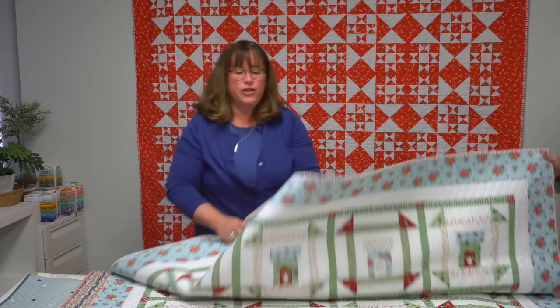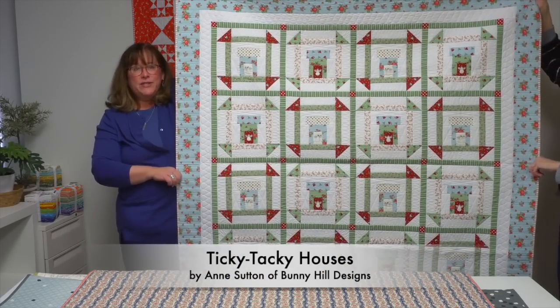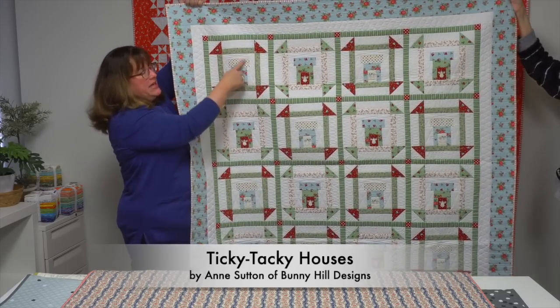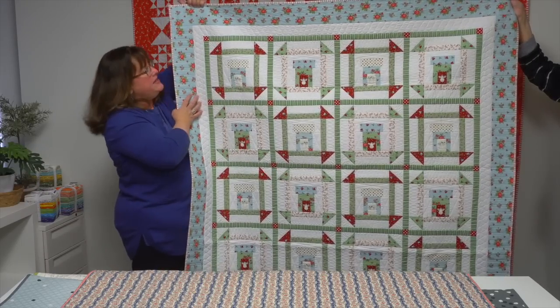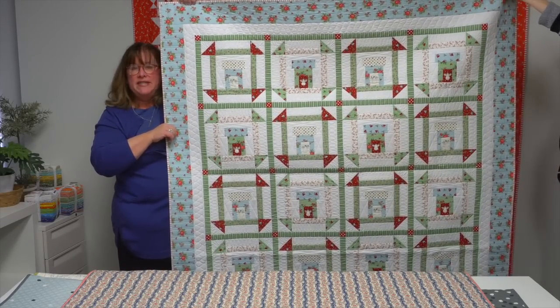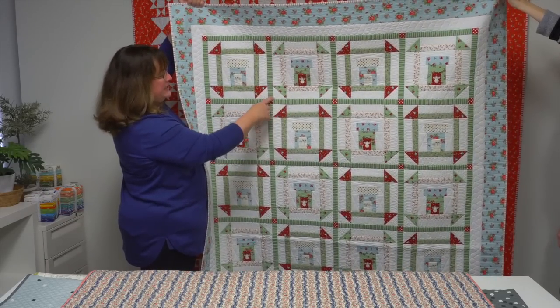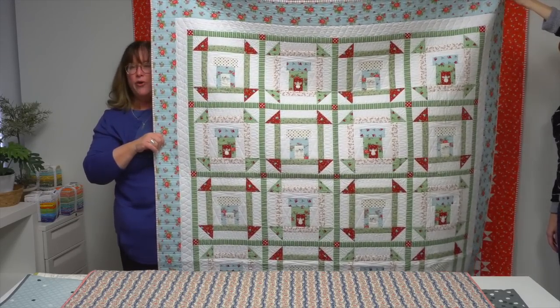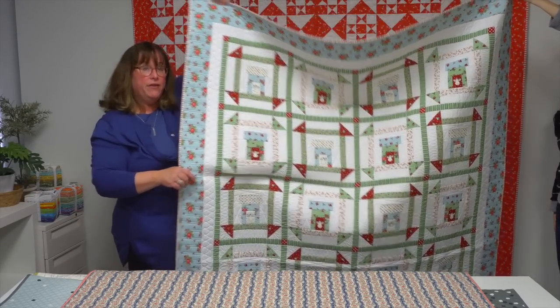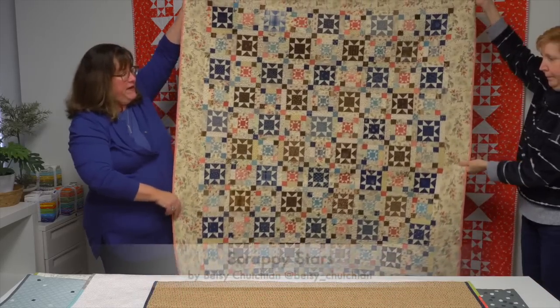Our next quilt is from designer Ann Sutton of Bunny Hill Designs, and her favorite block is the churn dash. Her quilt is called Ticky Tack Houses. Inside each big churn dash block she's created a little tiny house with fabrics, and in the doorway opening she's used one of her snowman prints to fussy cut a little snowman. Where the blocks and sashing meet, a secondary design comes together — really simple to put together.